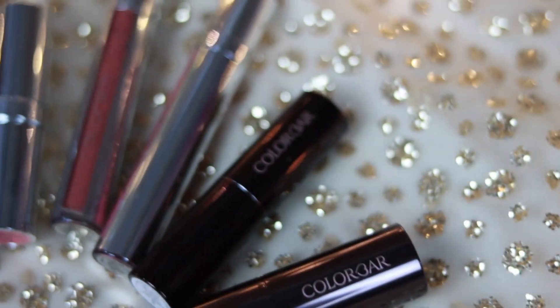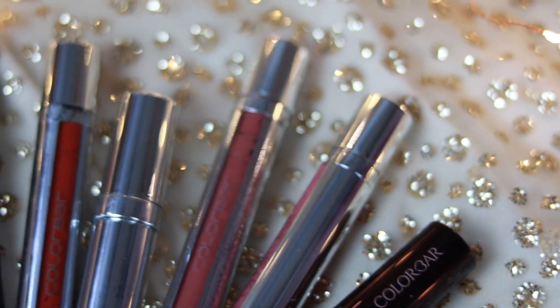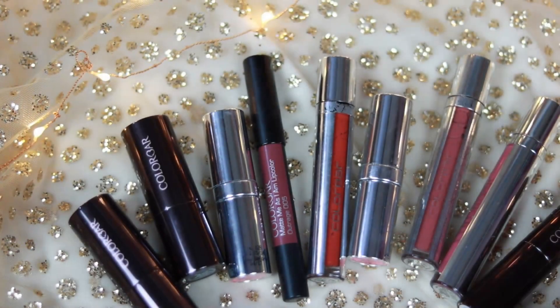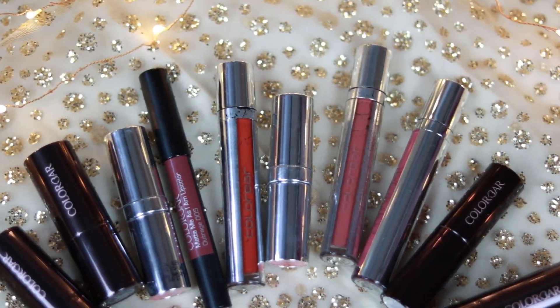In today's video I'm going to share some of my favorite Color Bar lipsticks that I have in my collection. I have some wearable shades as well as some fun unique colors. I hope you're going to like it — make sure you subscribe and let's get started.